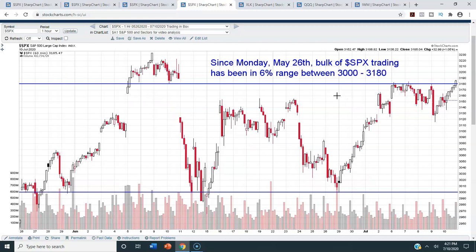The next chart is an hourly chart of the S&P 500 going back to May 26th. The bulk of trading on the S&P 500 since May 26th has been between 3,000 on the low end and about 3,180 on the high end. What's also interesting is the last hourly candle for this week — it's the first time since June 5th that we've had an hourly close where a candle closed above 3,180. And we had a few days where we closed above 3,180 and got back and actually hit that high candle since the downturn.